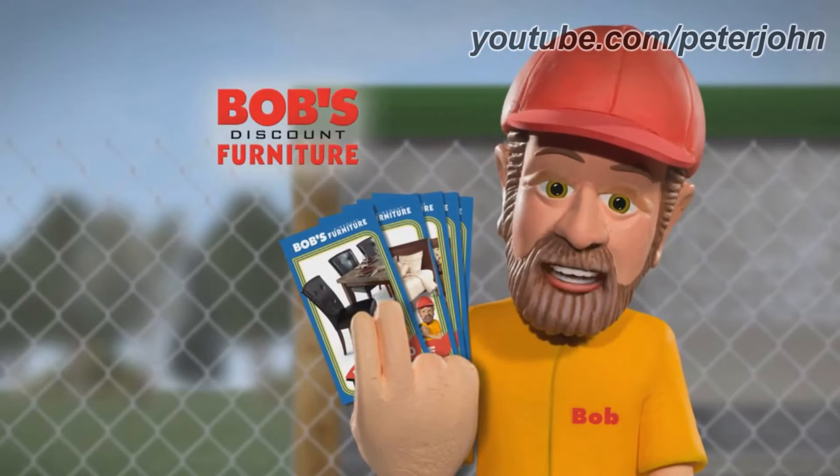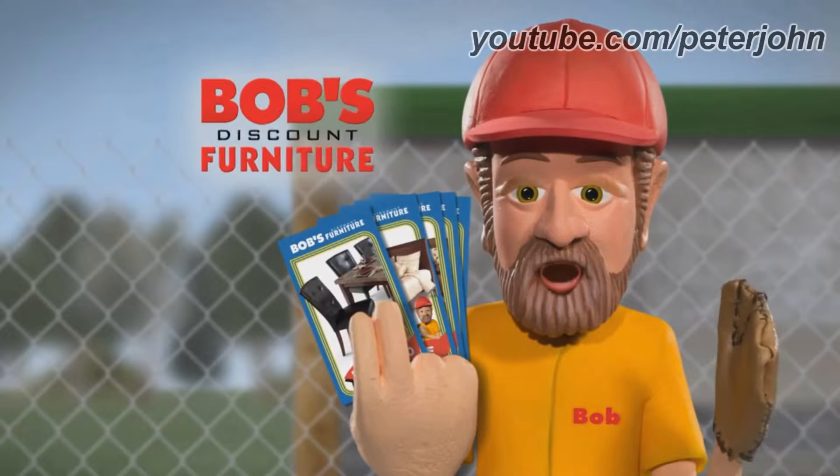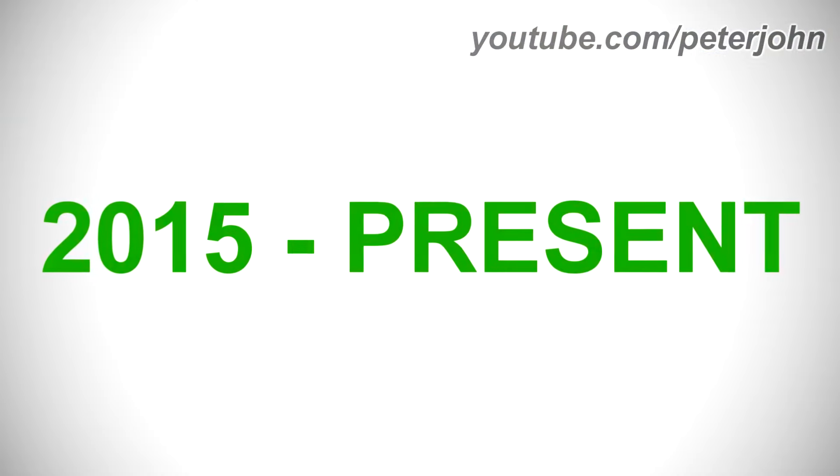Collect them all at untouchable prices. No wonder my Bob's keeps growing and growing. 2015 to the present: the man has been removed.